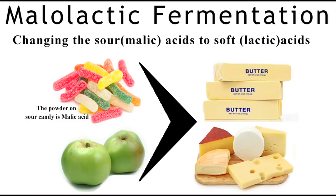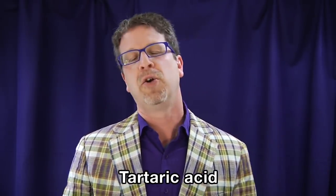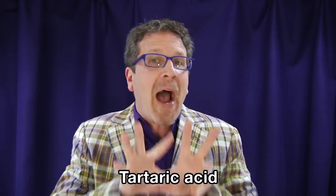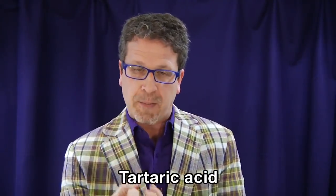Flavor-wise, MLF turns Granny Smith green apple flavors into buttered popcorn aromas and flavors. Now think back to when we chatted about acids in wine. There was citric and ascorbic acid in trace amounts, and winemakers can use them at certain times. But tartaric acid was the huge one. Tartaric is the most important acid in wine due to the prominent role it plays in maintaining the chemical stability of the wine, maintaining its color, and influencing its taste. Tartaric is the backbone that holds up the whole being of the wine and helps hang flavors and aromas on it, giving it complexity.